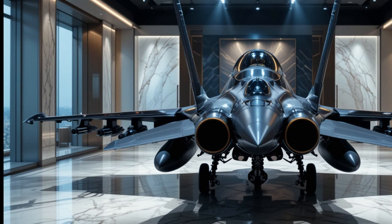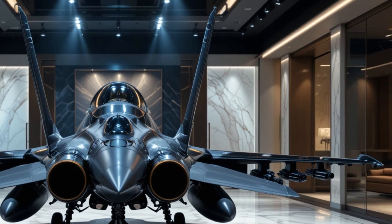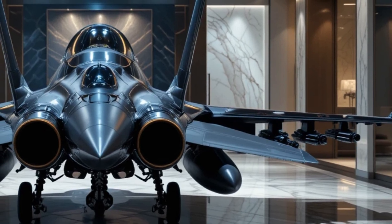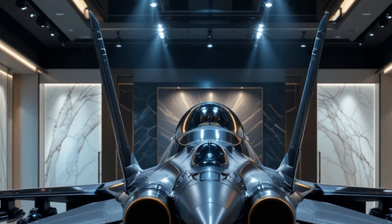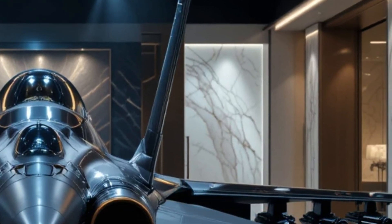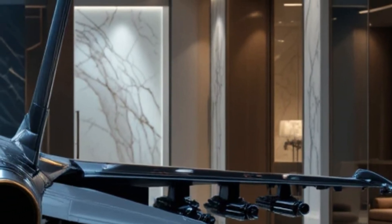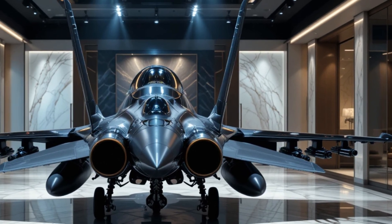One of the most striking features of the F-16 is its design. Unlike older fighter jets, the F-16 was built with a frameless bubble canopy, providing pilots with a nearly unobstructed 360-degree view. This enhances situational awareness, giving pilots a better chance of spotting threats during high-speed engagements. The cockpit also features a side-stick controller, a design choice that allows for better control at high G-forces, making it easier to handle during intense dogfights.